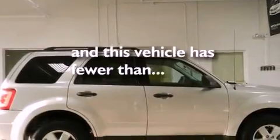Additional features include front fog lights, an anti-lock braking system, a power driver's seat, and this vehicle has fewer than 51,000 miles on the odometer.